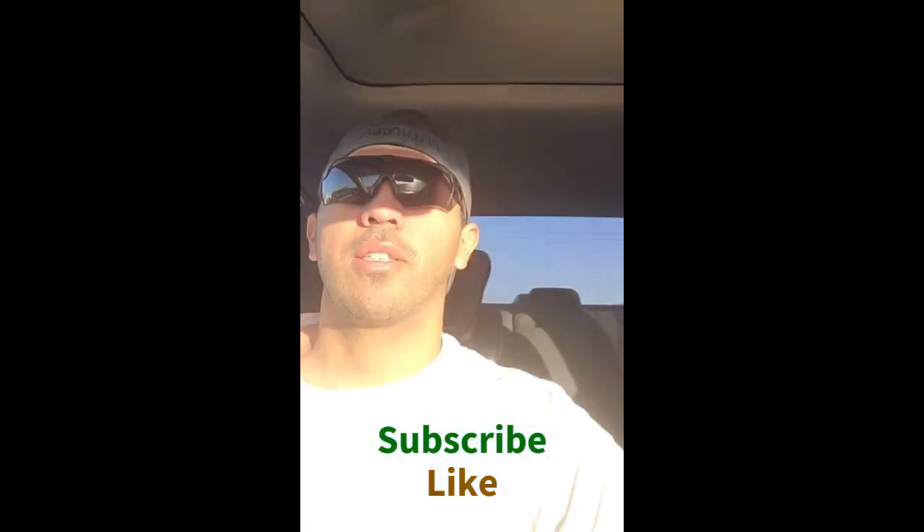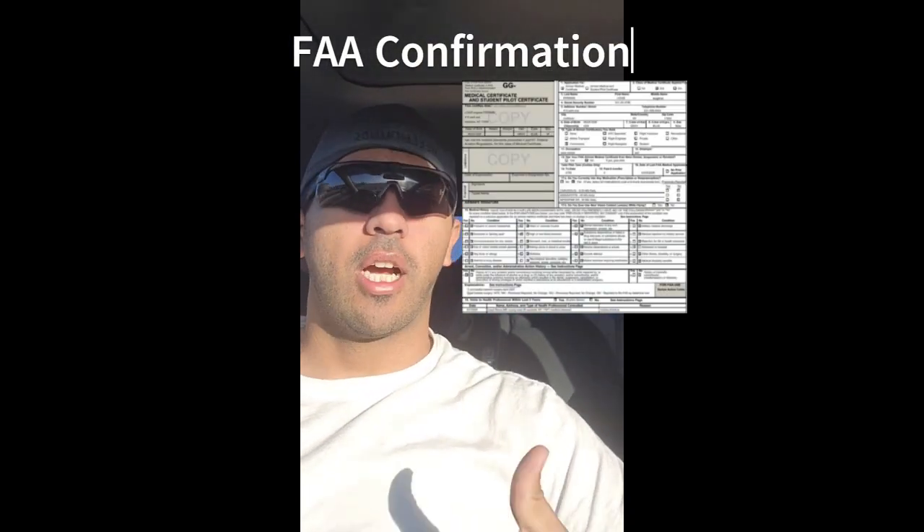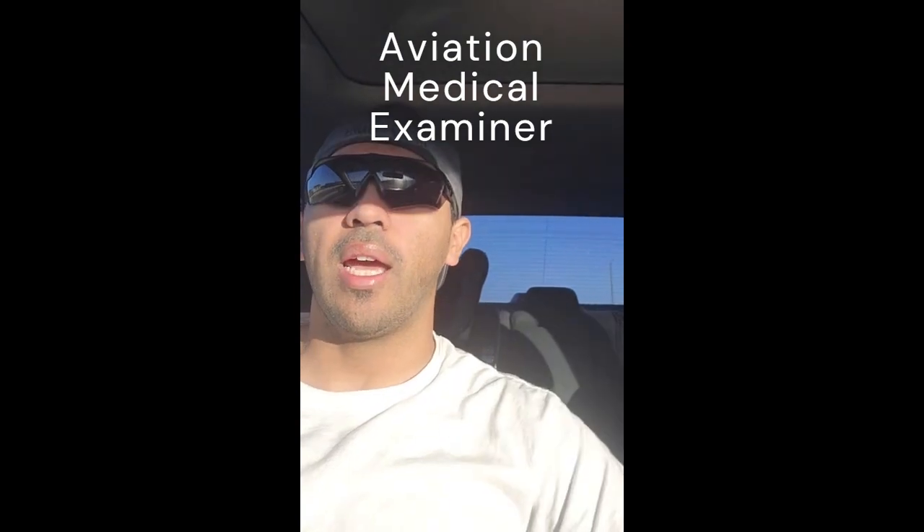I'm currently in the process of my military career with the OCS process, but while that is waiting I am also now learning how to fly in aviation. As shown in my last video, I went on the FAA website to get my documents, and right now I am on my way to my first class FAA medical exam scheduled for this morning. Remember, you have to print out the documentation you filled out on the FAA website — it's a confirmation the doctor and nurses will need when you go get your AME.